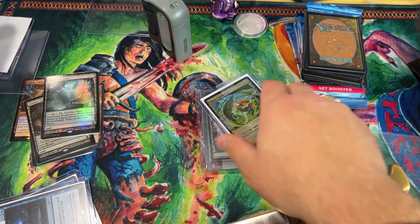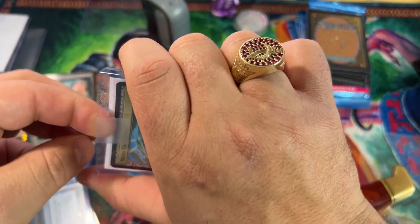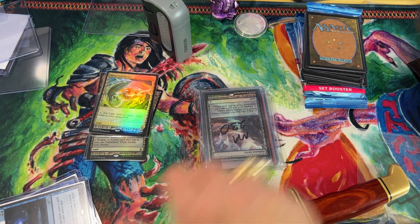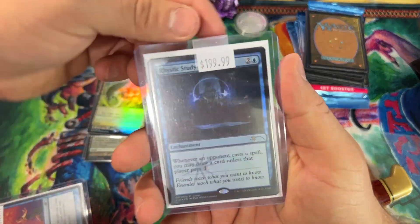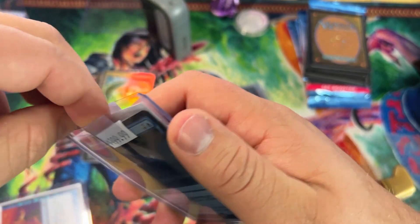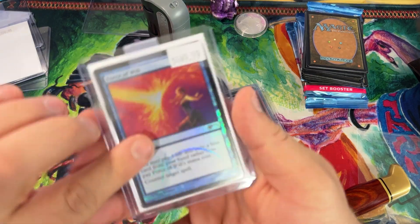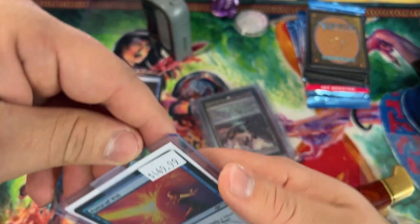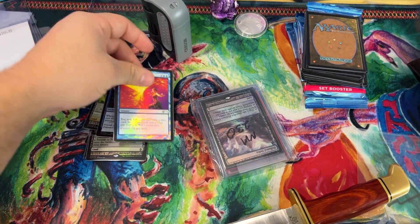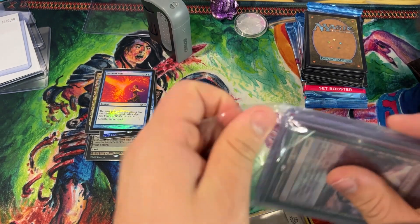Oh my god — Mana Confluence! These are all Battle for Zendikar expeditions — gorgeous pieces of cardboard. Oh man, look at that — Rustic Study judge foil promo! Rustic Study — and the judge promo Force of Will. Oh my god!